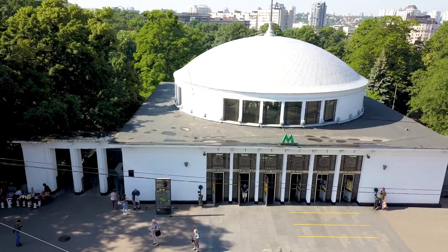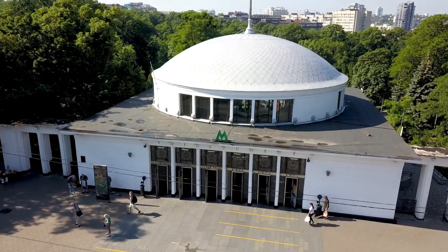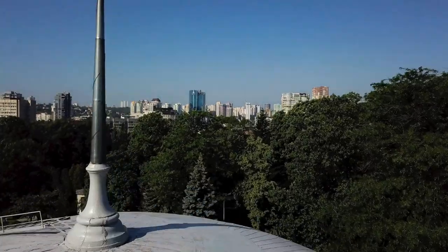We start our journey from the University subway station, located on the red line. It was the first station opened in Kiev, in 1960. It's a classic example of a metro station with deep foundation. The name 'University' comes from Taras Shevchenko National University located just nearby.